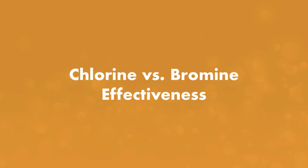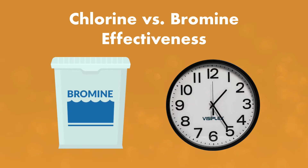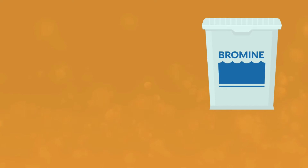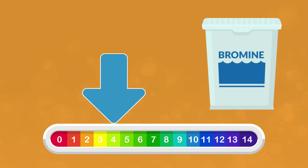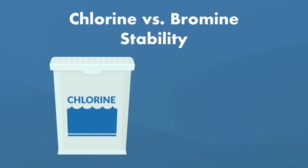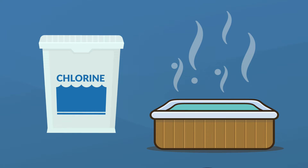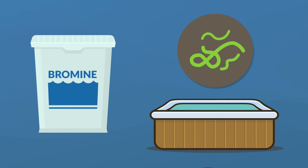Another difference between these two chemicals is their effectiveness. Chlorine kills contaminants more quickly than bromine does — bromine is not as reactive as chlorine, so it kills more slowly. But bromine has a lower pH than chlorine, so it can help keep your overall water chemistry more balanced. As for chemical stability, while chlorine may work more quickly, bromine is actually more stable than chlorine, especially in warm water. Chlorine dissipates more quickly than bromine, so it needs to be replaced more often. Bromine kills bacteria in your spa for a longer period of time than chlorine.